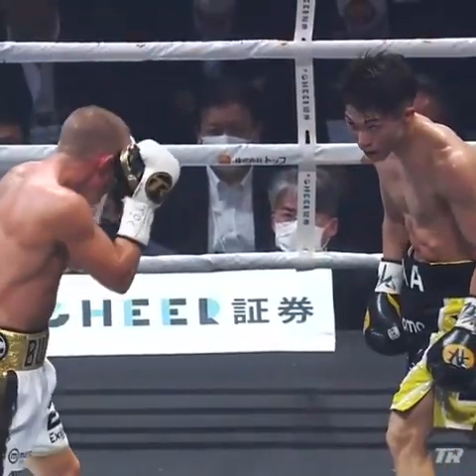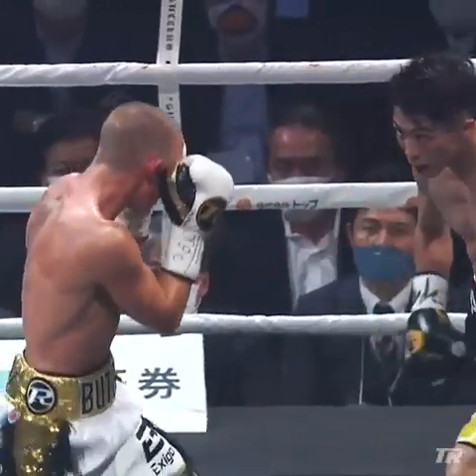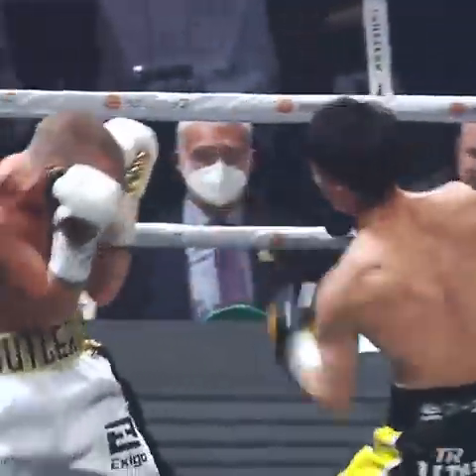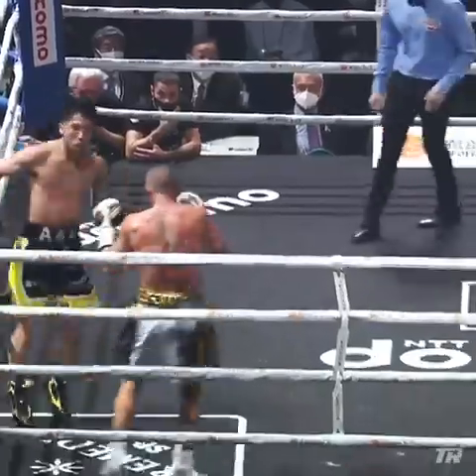Butler is here to survive — he's not letting his hands go. He fears the punching power from Inoue. Look at Inoue, he's having fun. This is the undisputed championship of the world, and for Inoue, this is a sparring session.